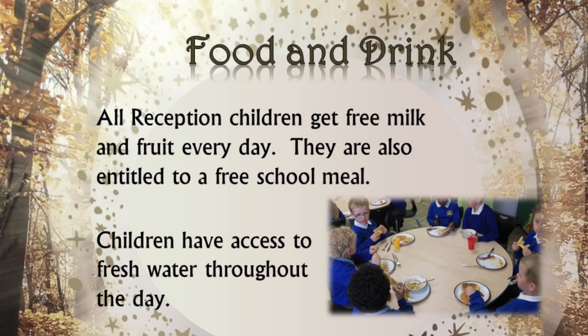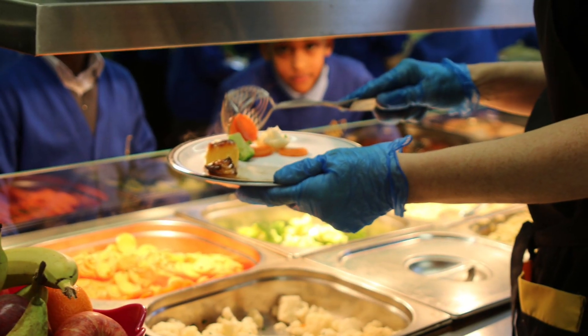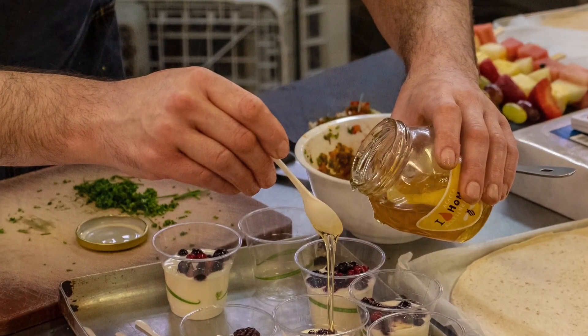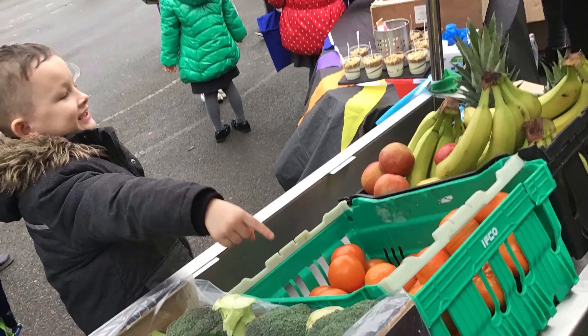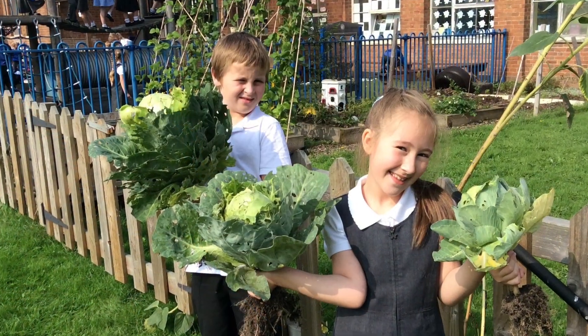All children in reception are entitled to a free school meal, fresh fruit and milk every day. Our award-winning chef provides high-quality meals. We promote a healthy attitude towards diet, not only through the outstanding meals we provide, but also through our annual farmer's market, regular pop-up fresh produce markets, and through all children having the opportunity to work in the school allotment.